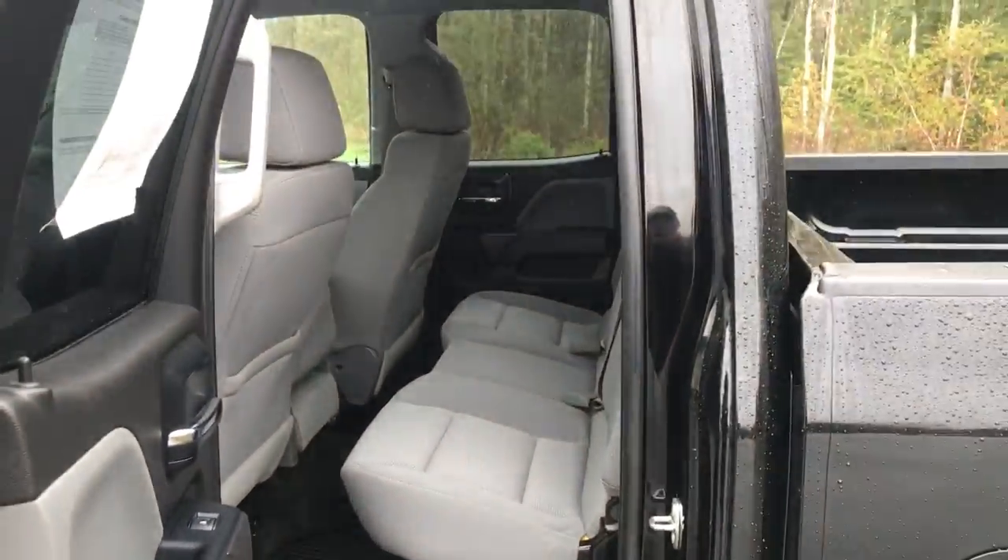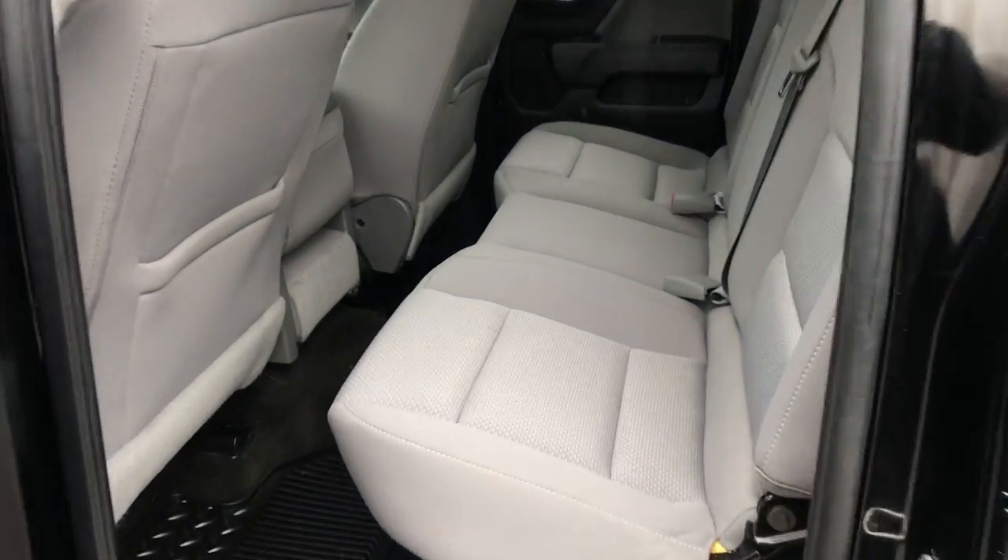Also got your center console which does fold up to be a complete third seat if need be. Not the full crew cab but you've got tons of room for all your stuff and people back here. If you need a little more, this back seat does fold completely up just like that and right back down.